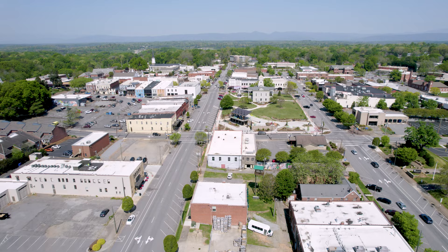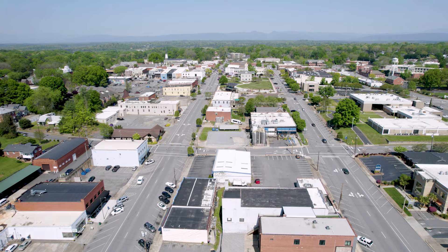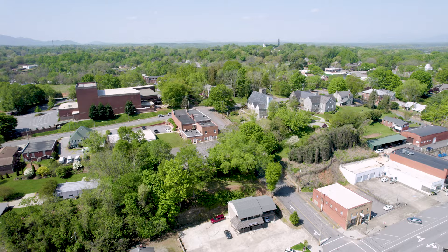I got a back shot — off in the distance on the horizon you can see Table Rock and Hawksbill Mountains, just slightly to the right of dead center. The brewery in the middle of the screen with the teal awnings is Catawba Brewing. I'm trying to see a TD Bank that should be down there.